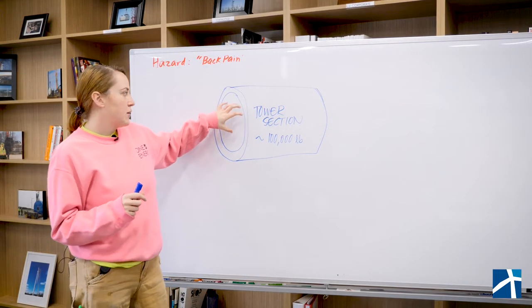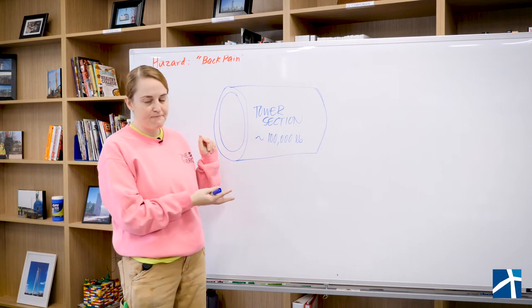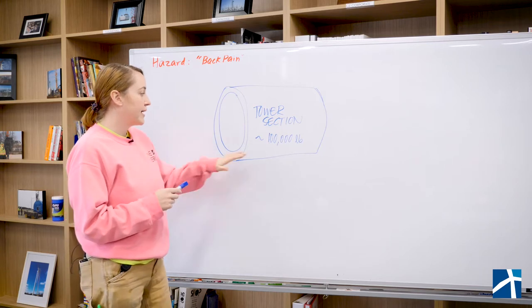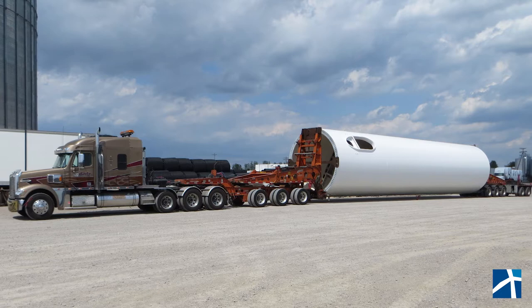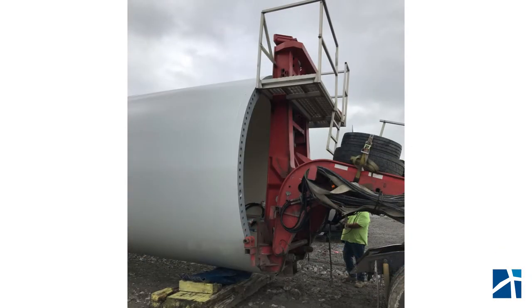So this is a tower section — it's a very bad drawing, and I will apologize until the end of time for my artwork — but this is what a tower section looks like and it weighs about 100,000 pounds. It comes in on a truck and then the truck self-offloads, or you use cranes to get it off of the truck.